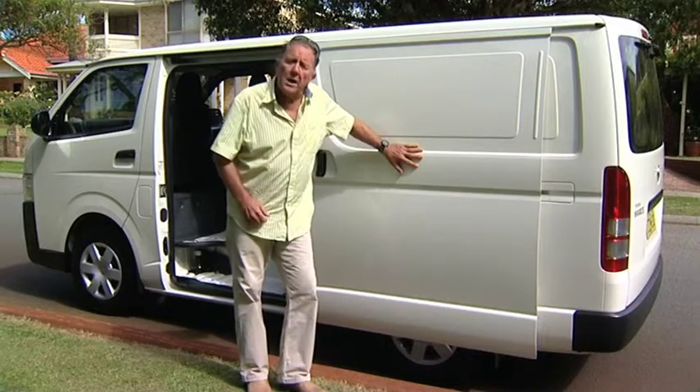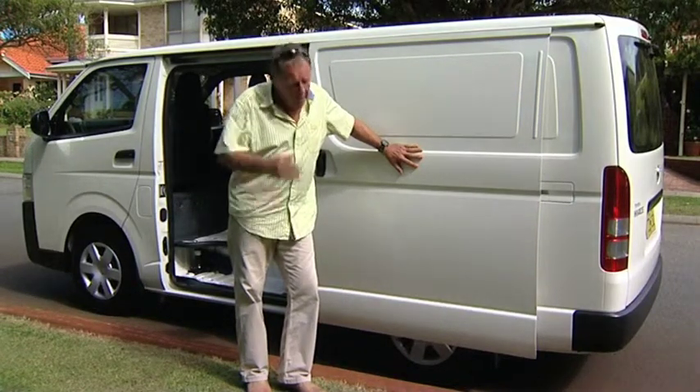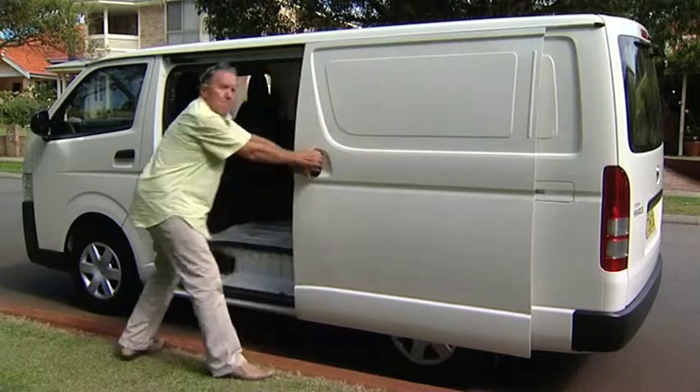Way back in 2005, they released their fifth generation. From then, they've made a number of tweaks, but this, the latest model, offers much, much more.